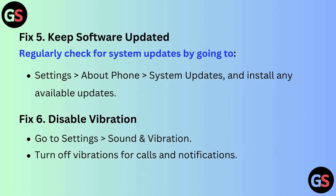Fix 5: Keep software updated. Regularly check for system updates by going to Settings, then About Phone, then System Updates, and install any available updates.